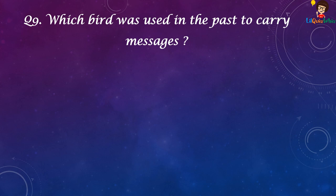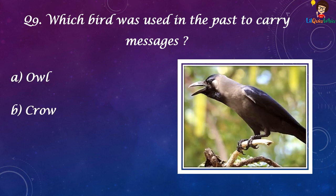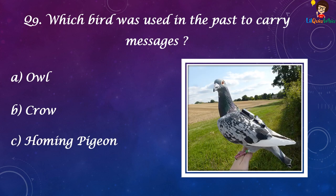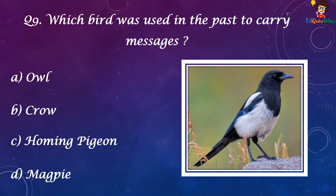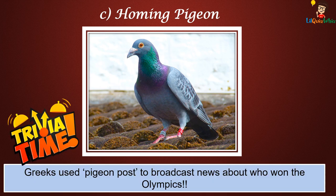Which bird was used in the past to carry messages? A. Owl, B. Crow, C. Homing Pigeon, or D. Magpie? It's C. Homing Pigeon. Greeks used Pigeon Post to broadcast news about who won the Olympics.